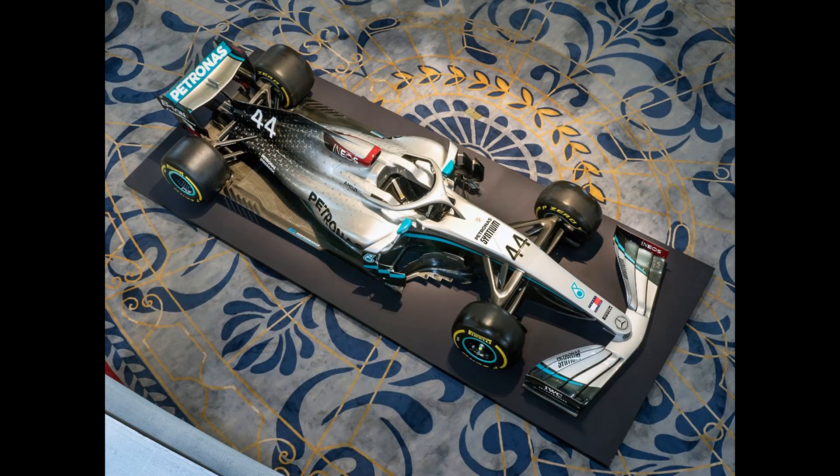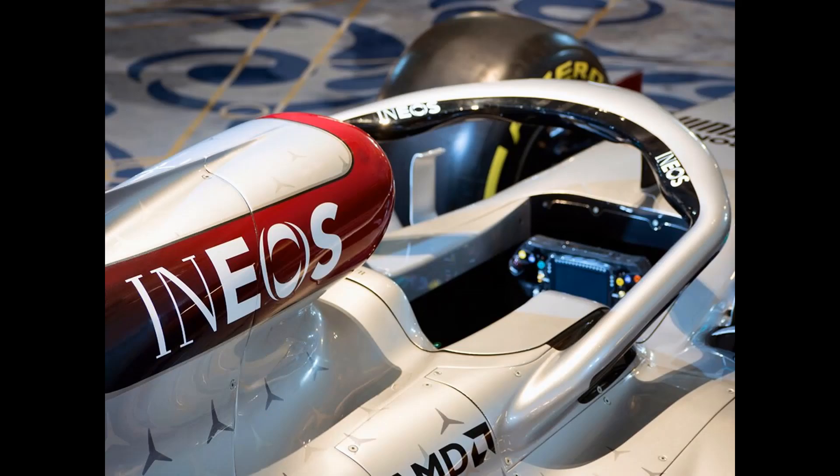What you can see on your screens right now is the Mercedes car. It's not the official 2020 car — this is their show car that they always use — but they've got their 2020 livery on it, and my first impressions: it's taken me a little bit of time to get a feel for it.